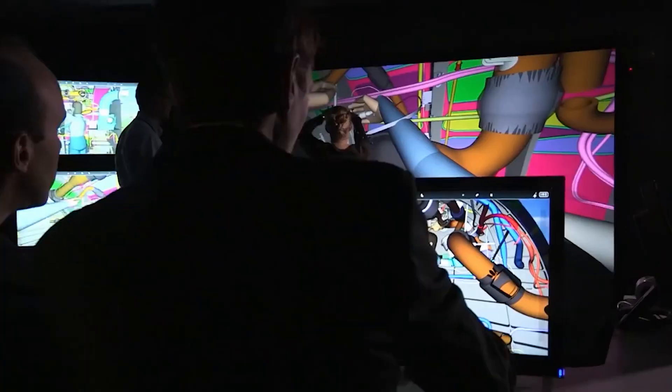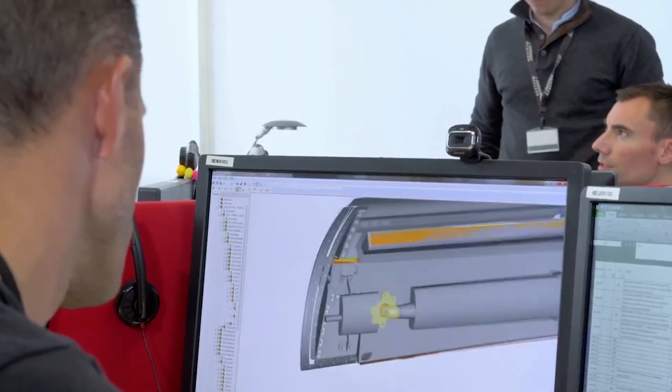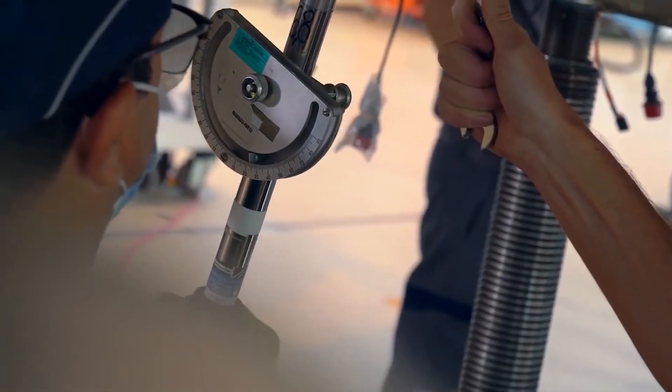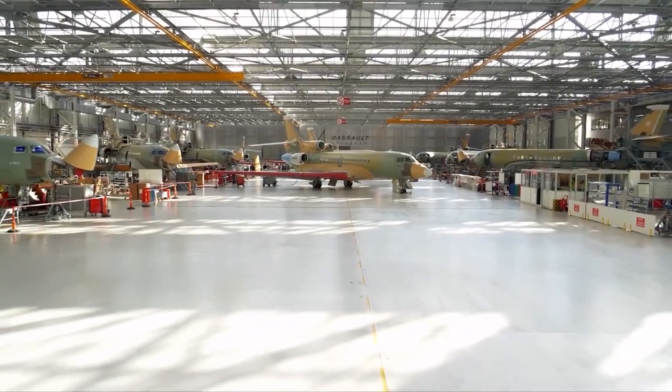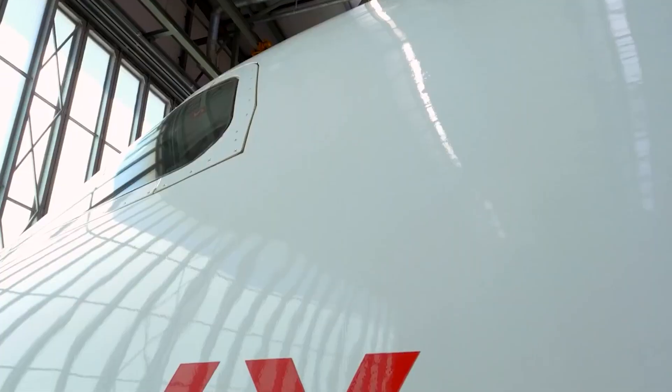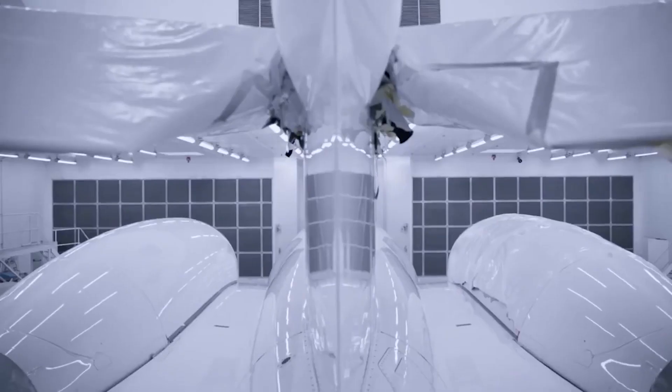Many of the engineers that worked on those planes also worked on the 6X. Dassault is known for taking airframe aerodynamic optimization to new heights and an almost obsessive focus on reducing final product weight. This legacy is carried on by the Falcon 6X. It will also be the first business jet to include a nitrogen-based fuel pressurization system.